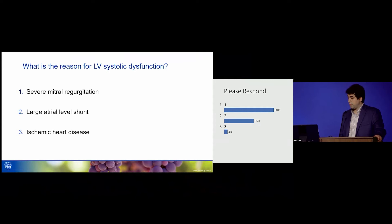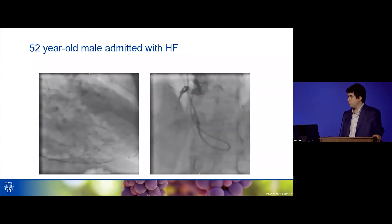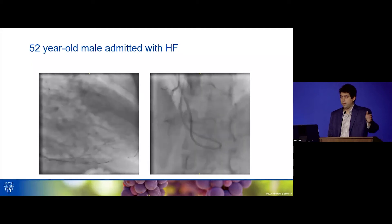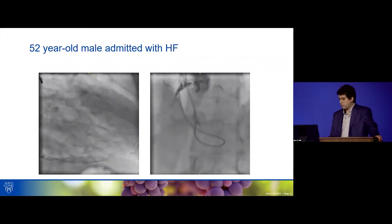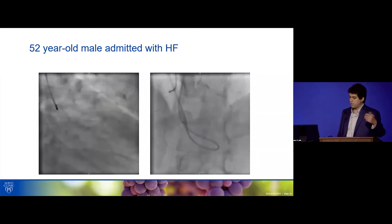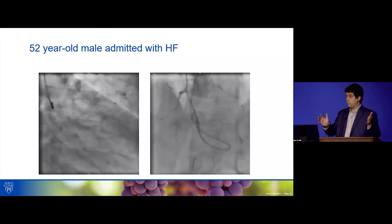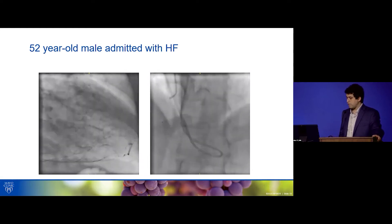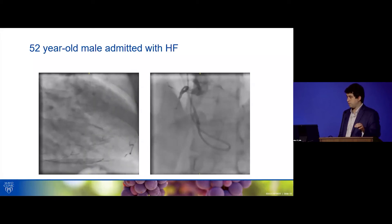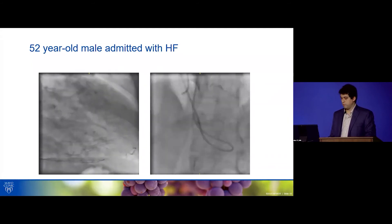Most of you said severe mitral regurgitation; some said atrial-level shunt, very few said ischemic heart disease. On the angiogram, you can see three-vessel disease with a typical appearance of diabetic vessels. Congenital heart disease in adults is typically accompanied by something else — keep your diagnosis broad. Severe MR typically causes the ventricle to get very large before it gets weak. Atrial-level shunting has been implicated in LV diastolic dysfunction, but not systolic dysfunction. We felt the systolic dysfunction was actually due to superimposed three-vessel coronary disease.